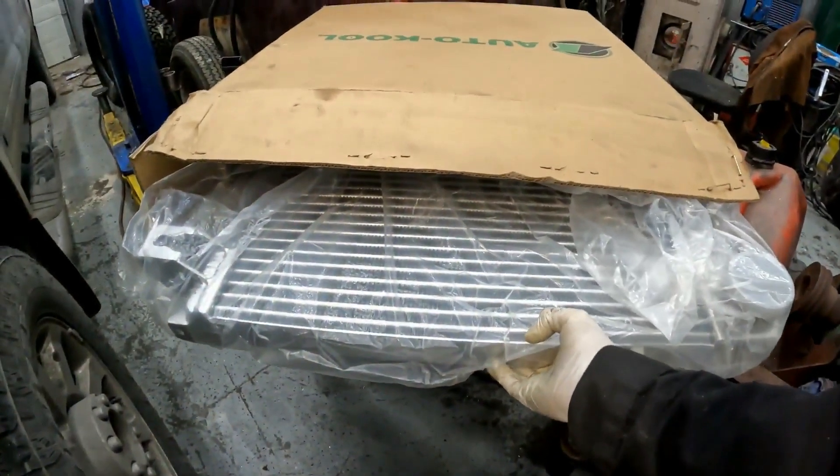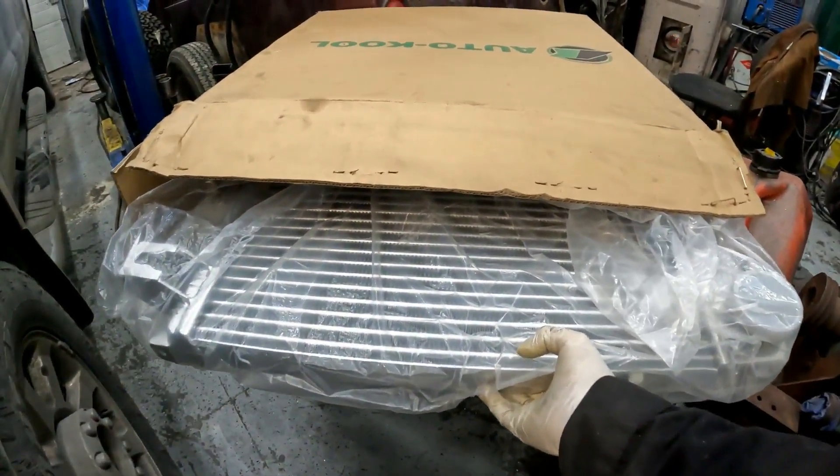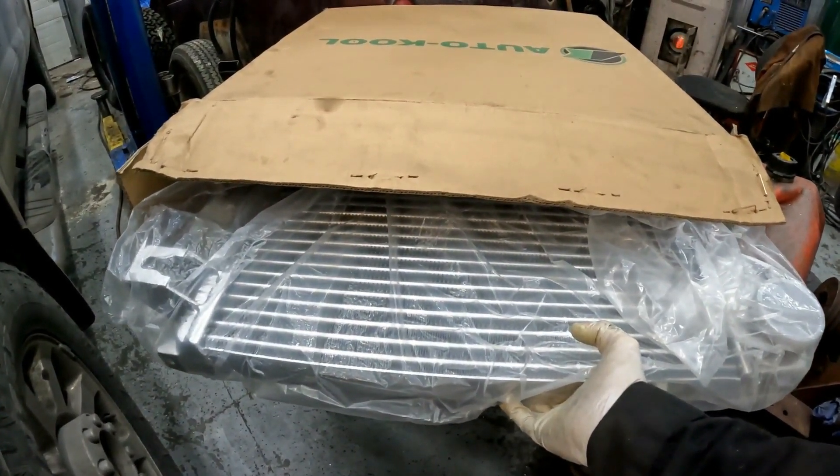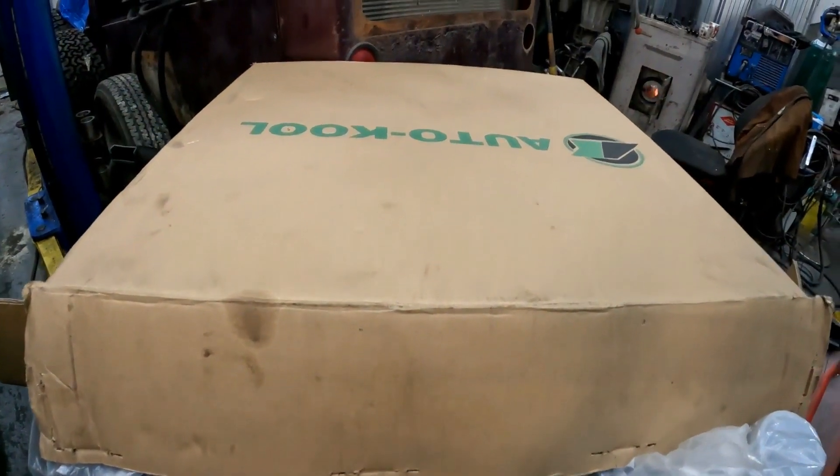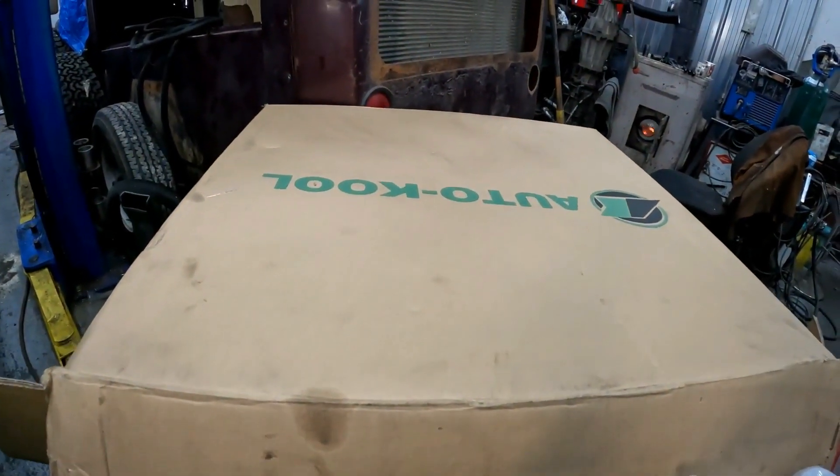And here's the new one — all spanking new and it's an all-aluminum unit. So with any luck it will add a bit more power and lower the EGTs a few more degrees.